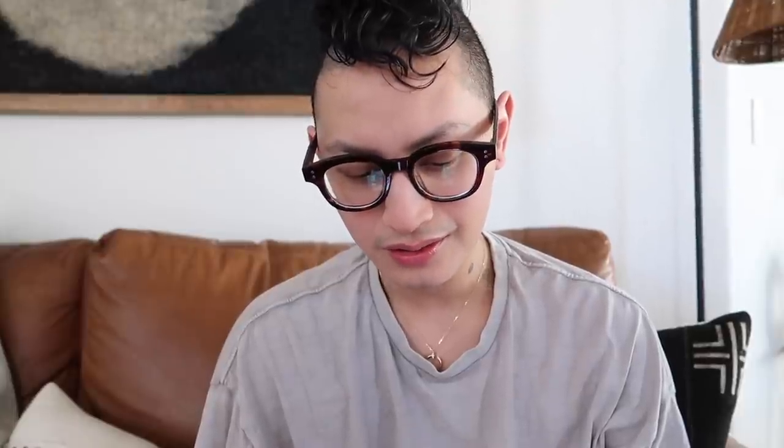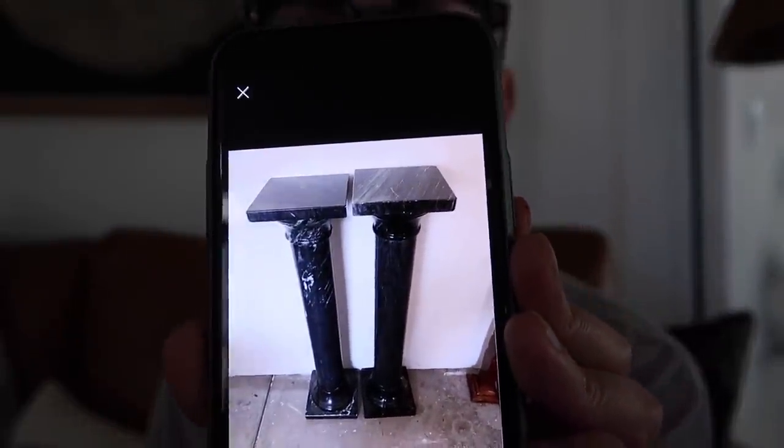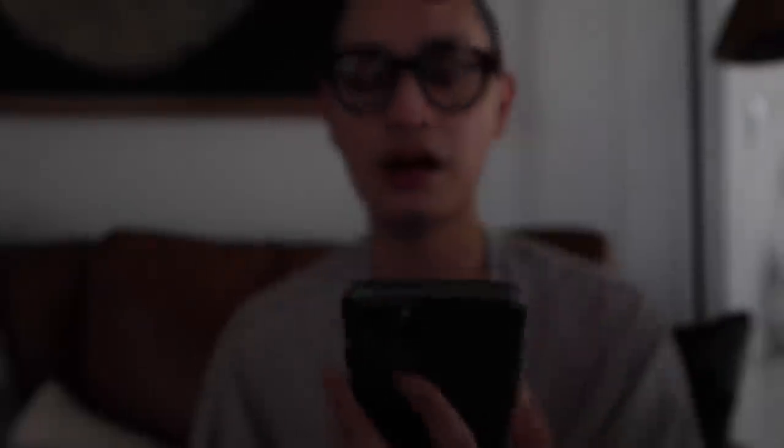The seller just got back to me and she said there's already a buyer pending for the marble pedestals — but earlier when I messaged her, she said it was available! They are stunning black marble Italian pedestals.